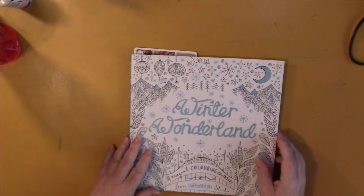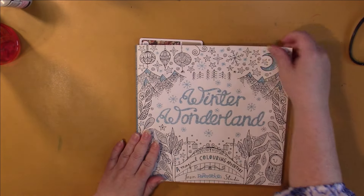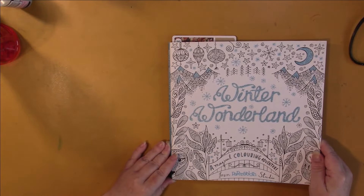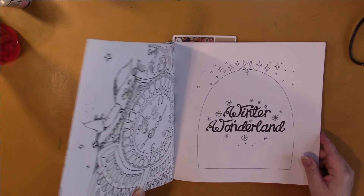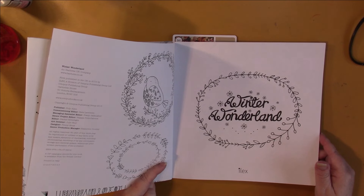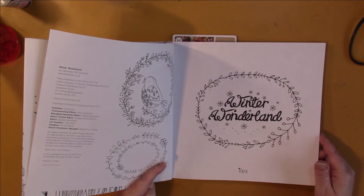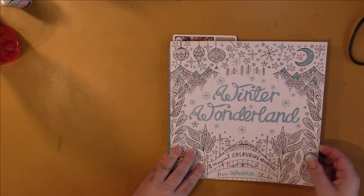Now this did not work out the way I wanted it to at all — I had a major background fail. This is Winter Wonderland by Paper and Cloth Studio. I don't believe there is an actual named artist.